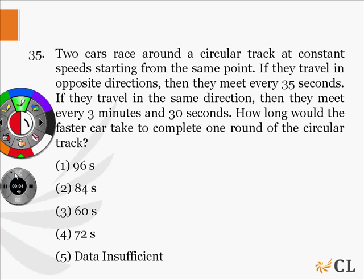Two cars race around a circular track at a constant speed, starting from the same point. If they travel in opposite directions, they meet every 35 seconds. If they travel in the same direction, they meet every 3 minutes and 30 seconds. How long would the faster car take to complete one round of the circular track?